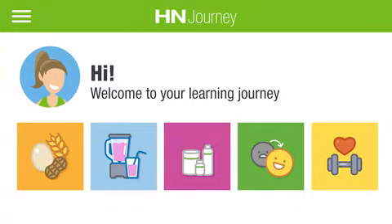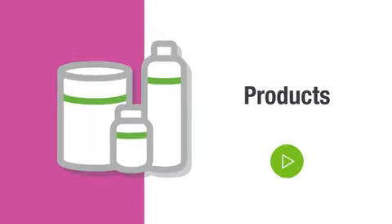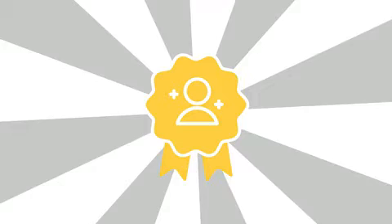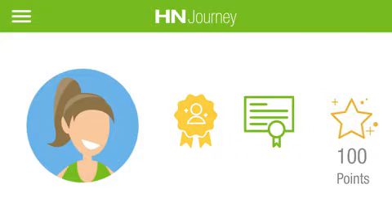Start learning by following your unique journey made up of fun short modules on the products, nutrition and lifestyle, business, personal development and more. Earn points, badges and certificates by completing the modules, and let the world know you're a knowledgeable source to deliver Herbalife Nutrition products and results.